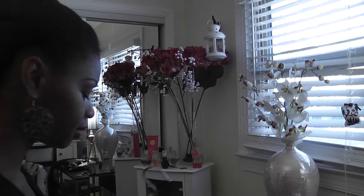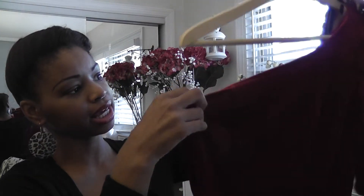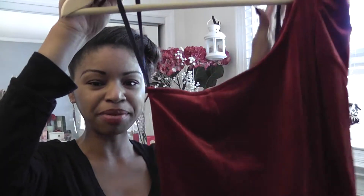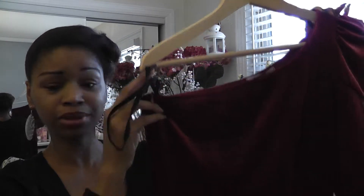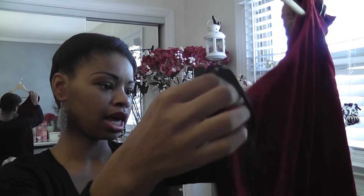I also got this from lulus.com — I am a fanatic, so you need to check out their site because they have the best items. This is a velvet one-shoulder dress and it fits very well. I would recommend wearing it with bare legs or very sheer stockings. Don't try to wear black stockings with this — make sure your legs are showing. If you can find some sheer stockings that match your skin tone, that would be better than pairing it with basic black.